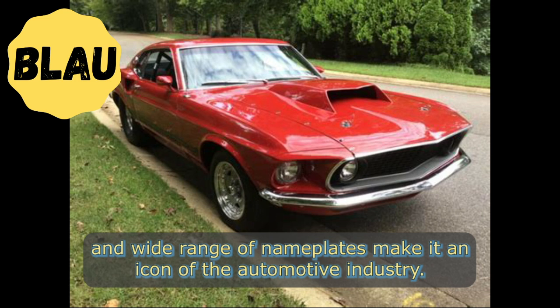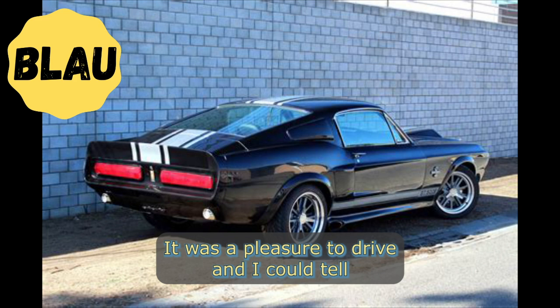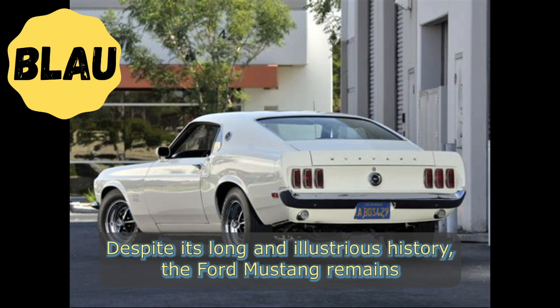For car enthusiasts looking for a stylish, sporty, and iconic vehicle, the Ford Mustang is the perfect choice. Its rich history, impressive performance, and wide range of nameplates make it an icon of the automotive industry. Dan Gurney, contemporary Formula One race driver and test pilot for the Ford Mustang, noted: "I was impressed with the Mustang's handling and performance from the moment I first got behind the wheel. It was a pleasure to drive, and I could tell it had the potential to be a real success."